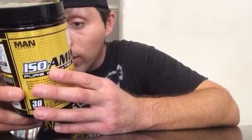There is a 5-gram dose of ISO Amino Formula, which consists of L-Leucine — instantized ultra soluble — at 2500 milligrams, L-Valine — instantized ultra soluble — at 1250 milligrams, and L-Isoleucine — instantized ultra soluble — at 1250 milligrams.